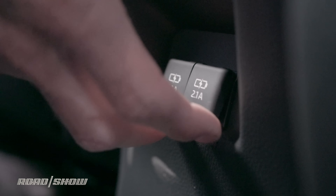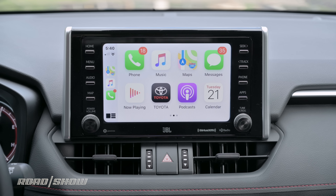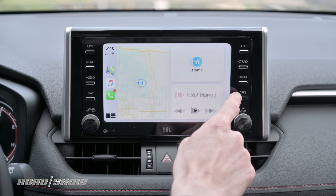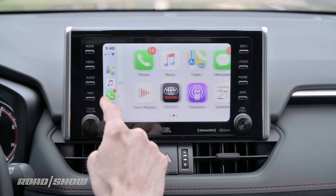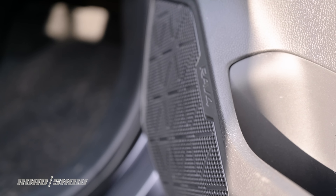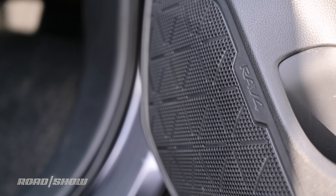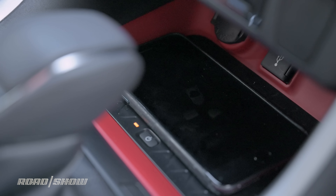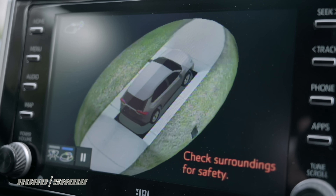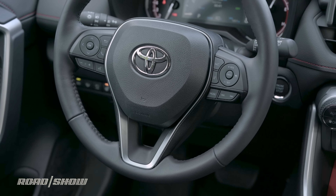Amazon Alexa compatibility, Apple CarPlay, and Android Auto are all standard. My tester is also fitted with an up-level infotainment system that includes navigation and an eight-inch touchscreen display. Passengers are also treated to an 11-speaker JBL sound system. Other optional goodies include a wireless phone charging pad, parking sensors, and a 360-degree camera — though it regrettably has a pretty low resolution.